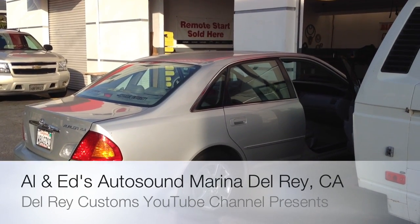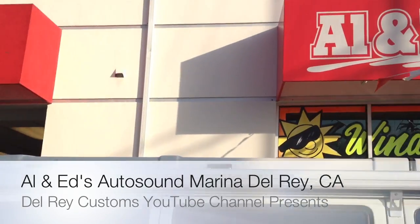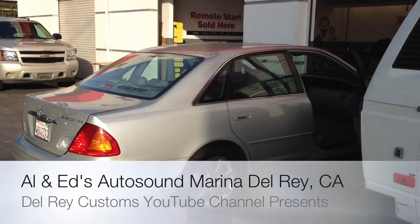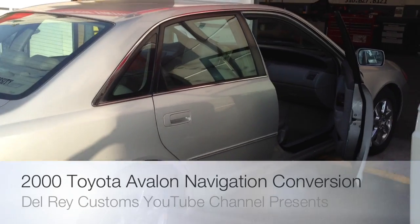Hey YouTube, how you doing? This is Joe from Allen Eds Auto Sound here in Marina Del Rey, California. Just going to showcase another double-din navigation install in this 2000 Toyota Avalon sedan.